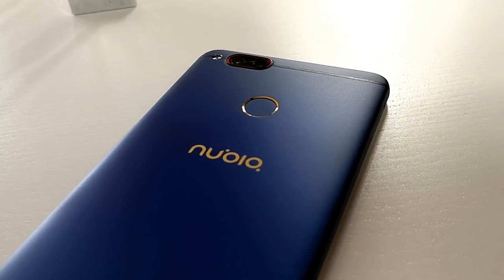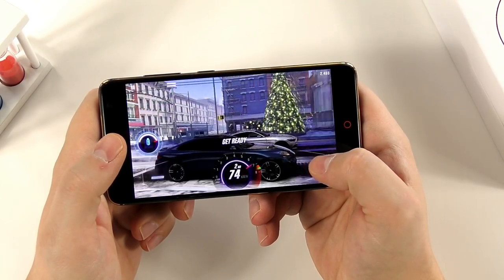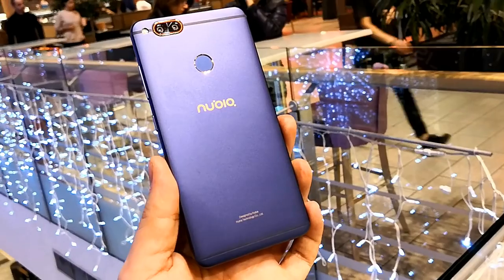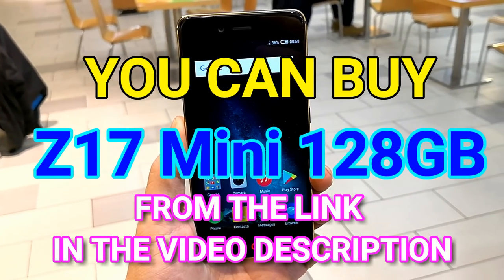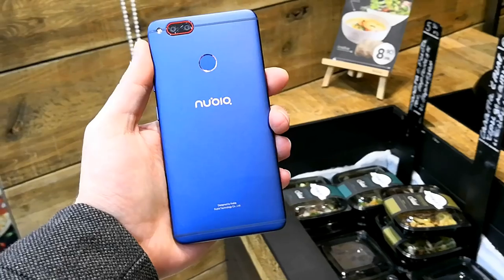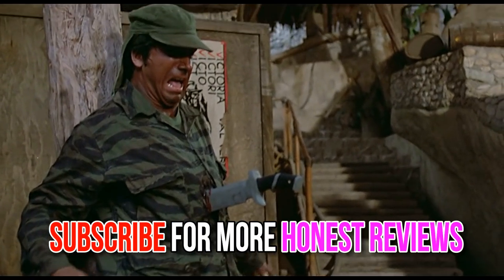So if you're looking for that high storage, high specs, NFC-included, amazing phone with a compact size, the Nubia Z17 Mini is absolutely the best choice on the market. You can buy it from the link in the description below. Give my video a thumbs up if you like it and subscribe to my channel for more honest hands-on reviews.